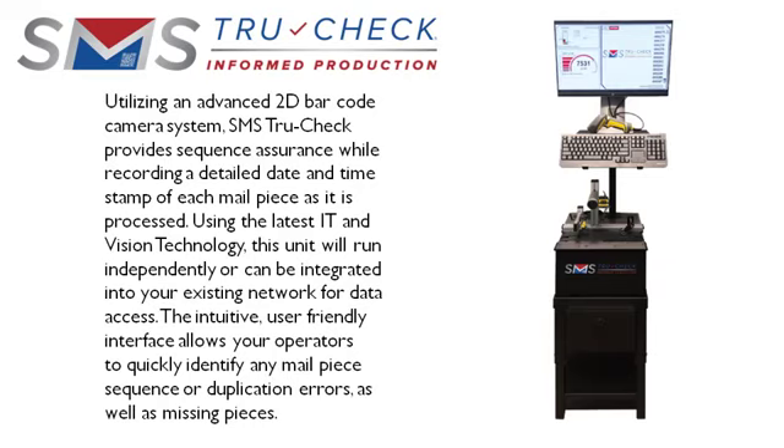this unit will run independently or can be integrated into your existing network for data access. The intuitive, user-friendly interface allows your operators to quickly identify any mail piece sequence or duplication errors, as well as missing pieces.